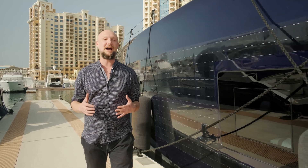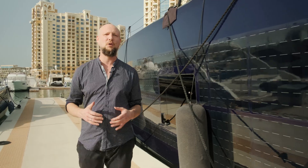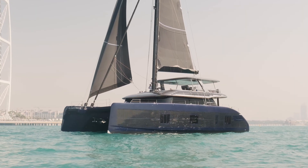Hi everyone, we are in Dubai today and the boat that you see here is the electric Sunreef 80 Eco, a futuristic solar electric catamaran made by Sunreef Yachts. It has some exclusive green-tech features that I'm very excited to show you.